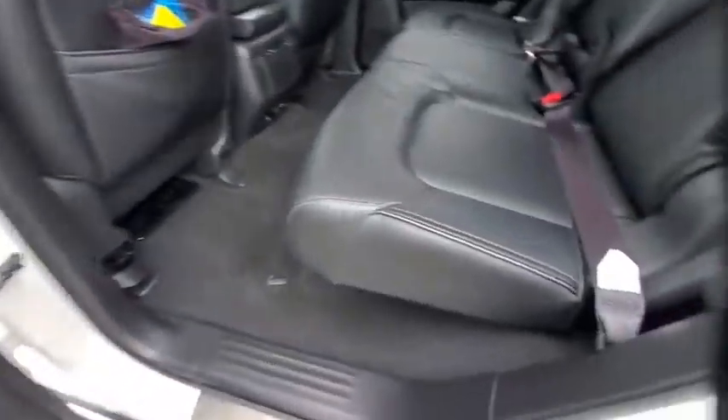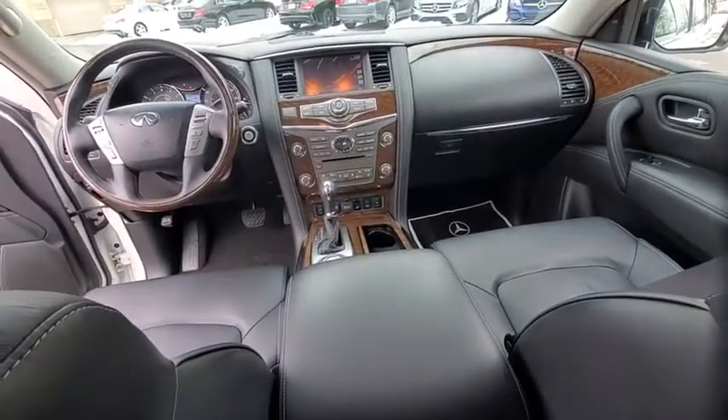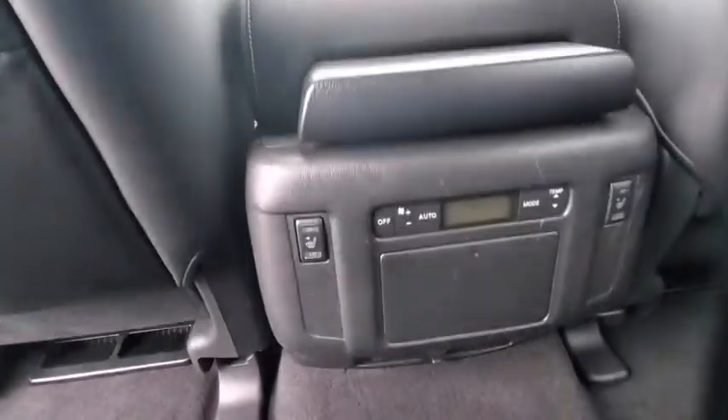Power liftgate, power passenger seat, navigation system, traction control, dual airbags, leather-wrapped steering wheel, power steering, four-wheel disc brakes, CD player, heated front seat, fog lights.